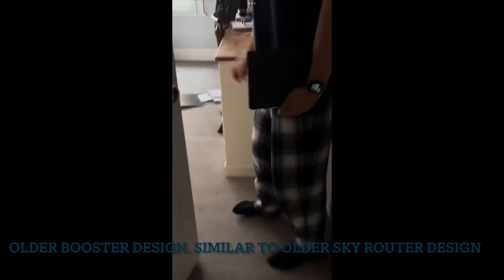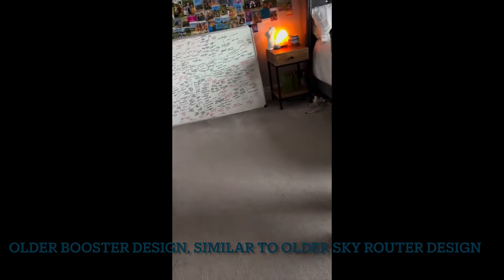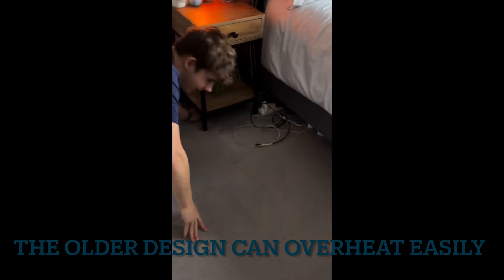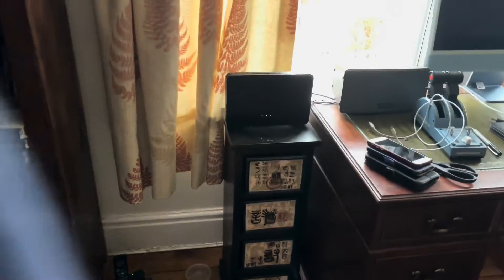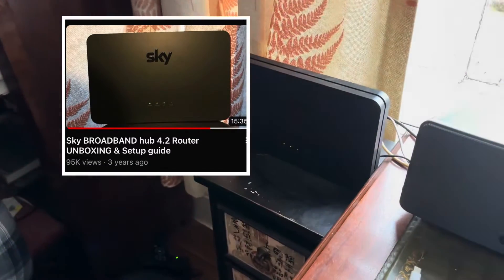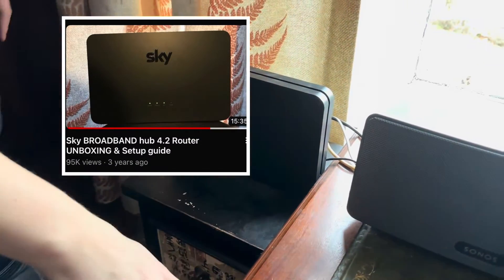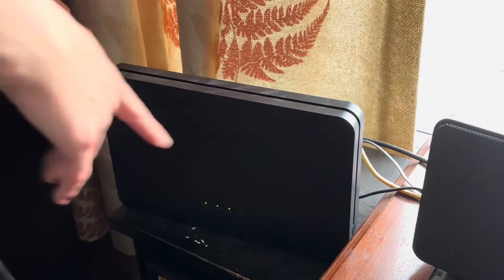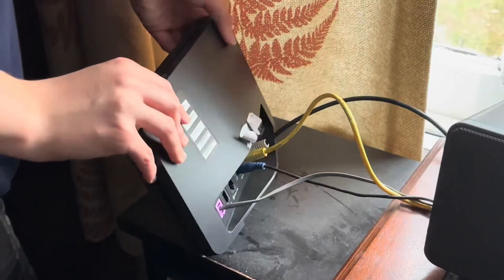This is a Sky Q Design Booster, probably around five years old, just hidden over here. Its main job is to transmit the signal to the one in the outbuilding. This is the main hub — the Hub 4.2. We actually made a video on getting this hub about three years ago; we were one of the first people to receive it. Here it is — it looks a bit like the booster.